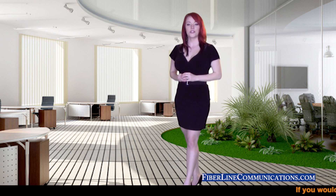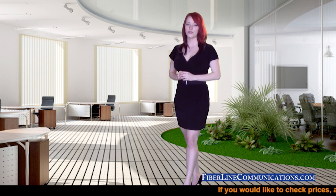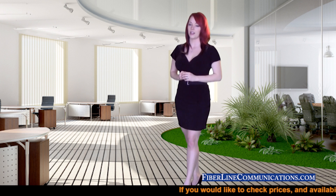I'm Jodi Ellen, the Director of Training here at Fiberline Communications. Thank you for joining us today for this training session.